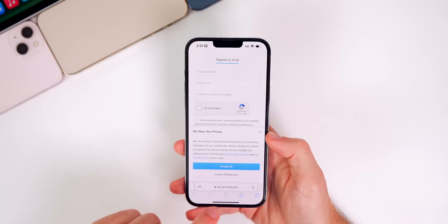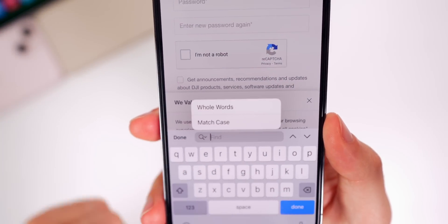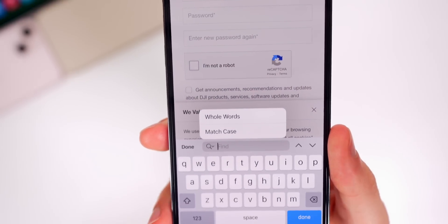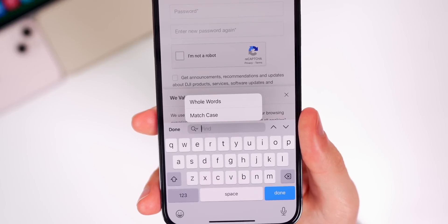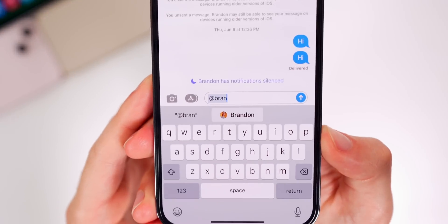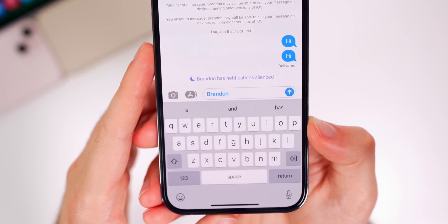In Safari, if we go to the share sheet and then go to Find on Page, next to the magnifying glass there's a little arrow. If we tap on that, we now have two new options for whole words or match case, giving more specific parameters for finding a word or phrase on a web page. In the Messages app, we also have a new contact UI — if you start typing a contact to mention them in a group chat, the new UI looks much better than it did in iOS 15.